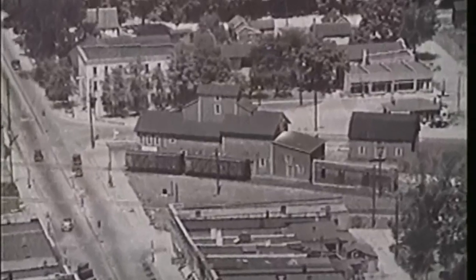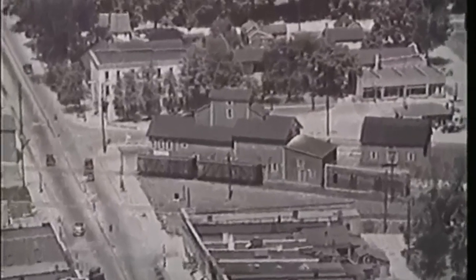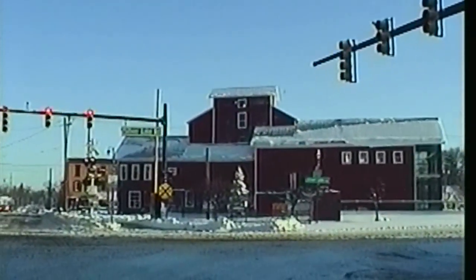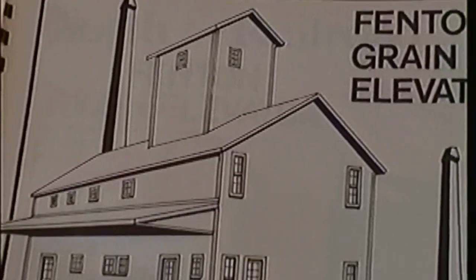Located on the southeast corner of North Leroy and Main Street, the Fin Grain Elevator was built in 1868. Farmers brought their grain and beans to be processed and bagged and sometimes shipped. This is a scale from the grain elevator that's still in working condition. Farmers would weigh their grain on the scale as an employee would measure the weight from inside.